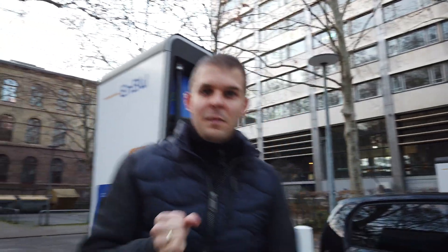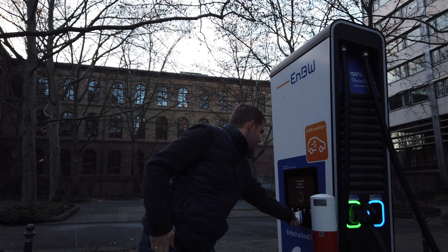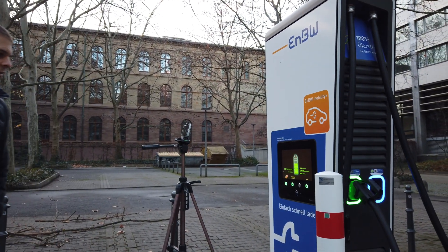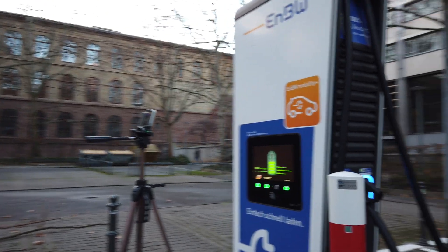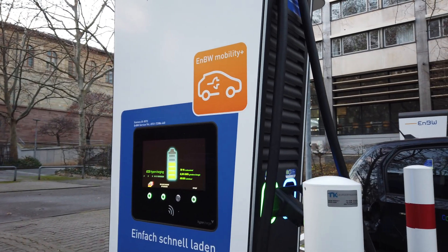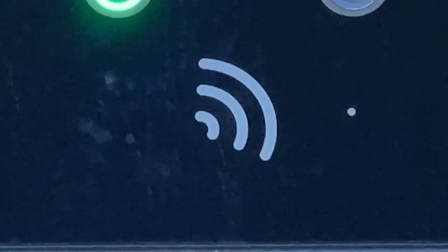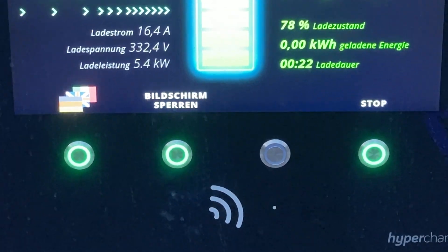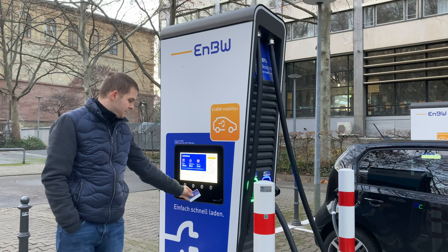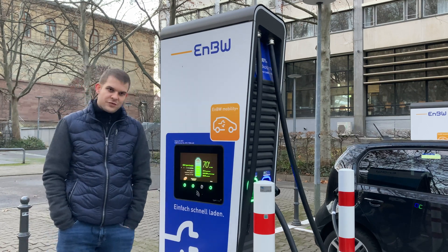Put the key inside and turn it once — you basically turn the car on. Now the magic is going to happen: the charging process is going to start. As you can see, the car is now charging after the workaround procedure.